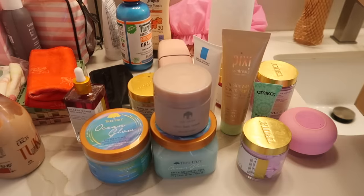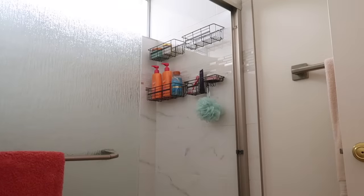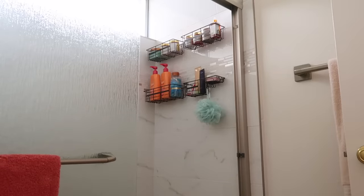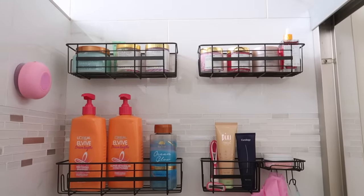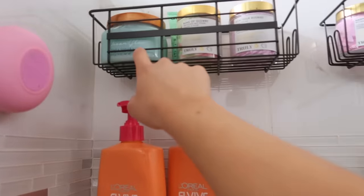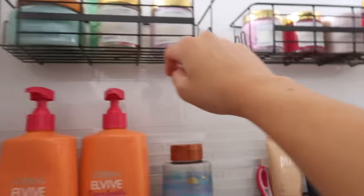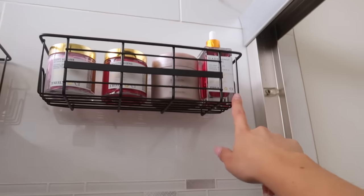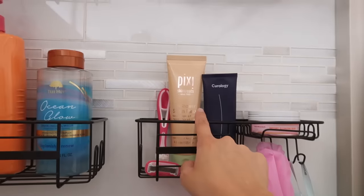Everything is organized. Up here I put a body scrub, some Truly products, a hair mask, more Truly products for shaving, another hair mask, some aftershave oil, and then I also added this in-steam shower facial — I love it so much. I love how organized everything is.